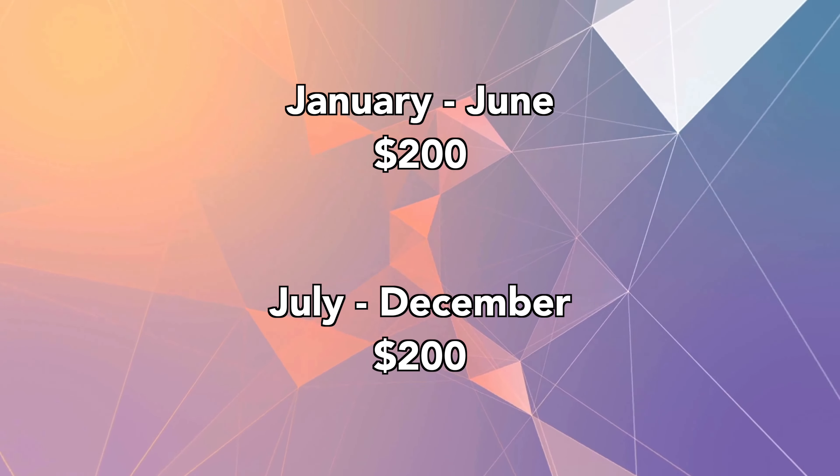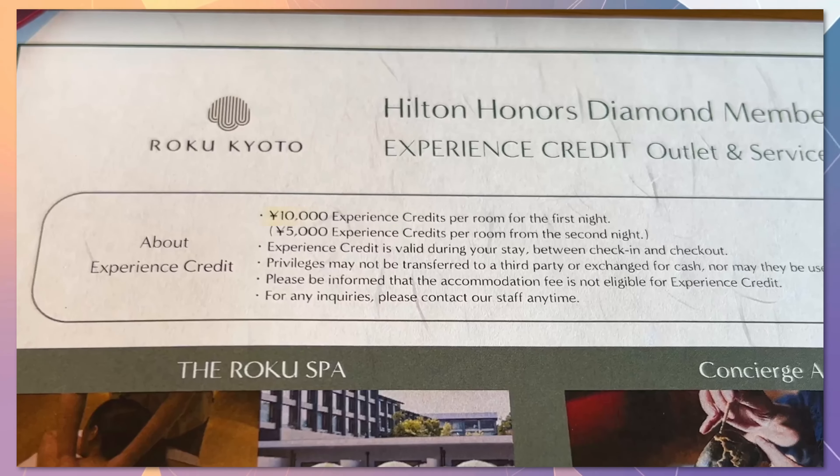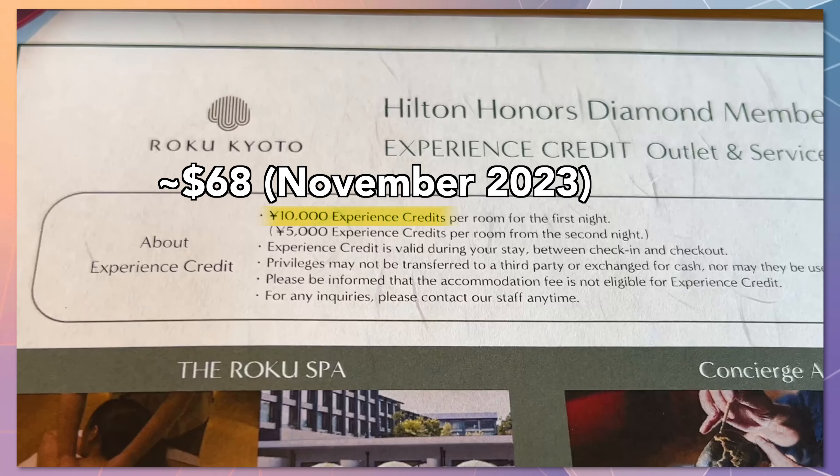I will go into more detail later in this video regarding the new benefits. Upon arrival at Roku Kyoto, we were provided benefits for our stay. One of the benefits was a 10,000 yen credit which we were able to use at restaurants or the spa. This additional benefit was due to my diamond status, and it was a very nice surprise as we were not expecting it.